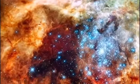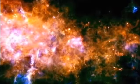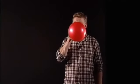Inside every newborn star, hydrogen atoms are fused together to make helium. This process is called fusion, and it creates the energy that powers every star.